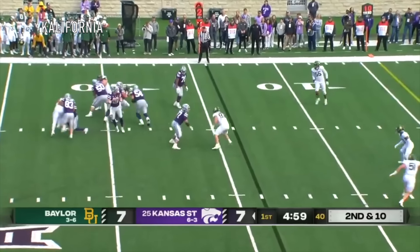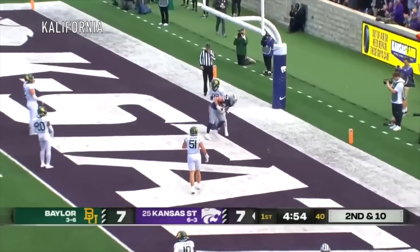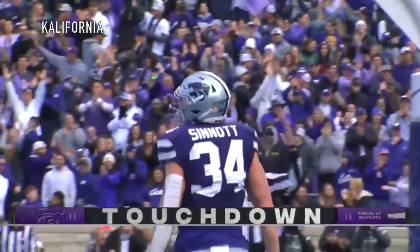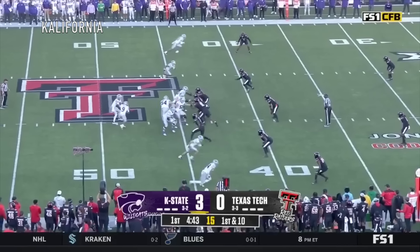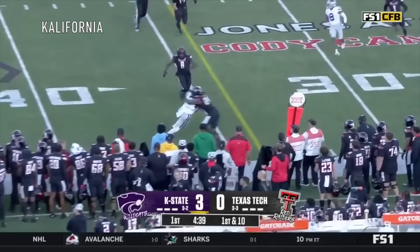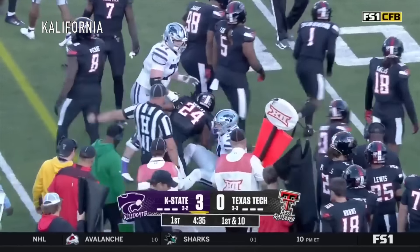Second and ten. Here's Howard stepping up in the pocket, now flush to the right, back of the end zone — caught for a touchdown, Ben Sennett. The fullback played in the season opener and then again on September 16th against Missouri. Ben Sennett able to stay in bounds, wrestled across the line to make the play.